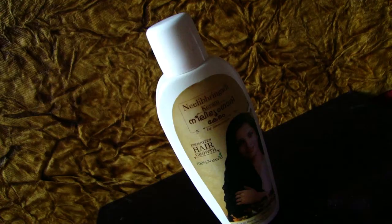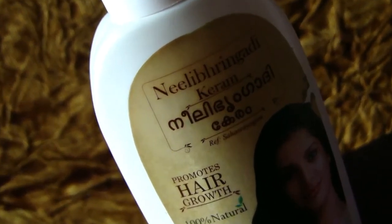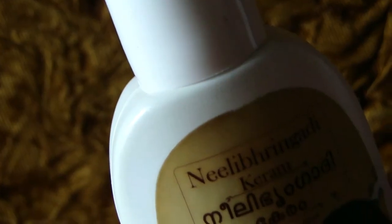Hi Glam and Swag viewers, here we are reviewing the Dathri Neela Bringadi Oil. Neela Bringadi Keram from Dathri is 100% natural and comes with the goodness of Ayurveda.